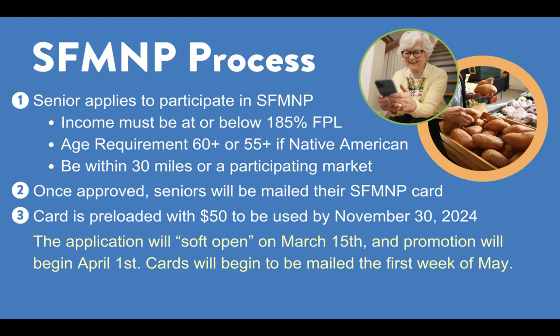Once the senior is approved, they will be mailed their SFM&P card. The card is preloaded with $50 to be used by November 30, 2024. Note, the application will soft open on March 15th, and active recruitment and promotion will begin April 1st. Cards will begin to be mailed by Oklahoma Human Services the first week of May.